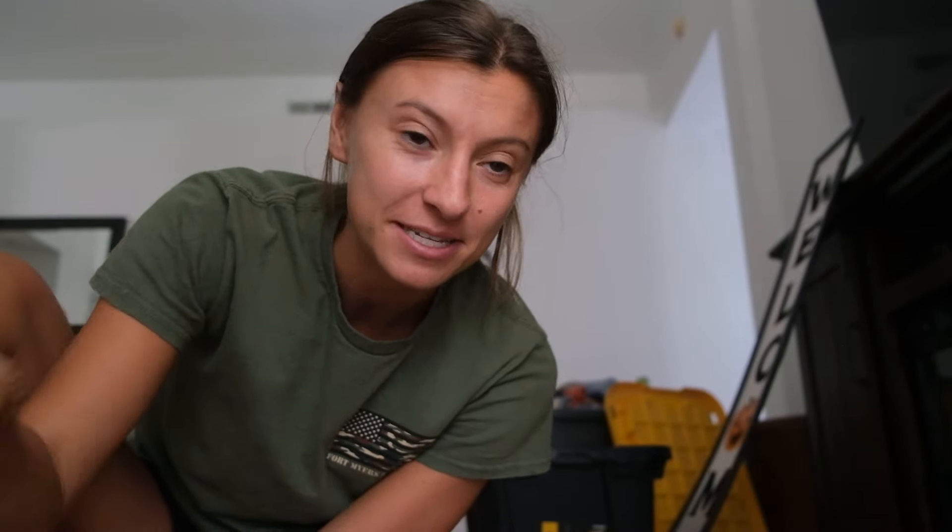Good morning! It is Saturday morning and it is time to decorate for fall. Sean is napping — he had a long night at work, so he's sleeping. But I figured I would get everything out and show you guys what we got.